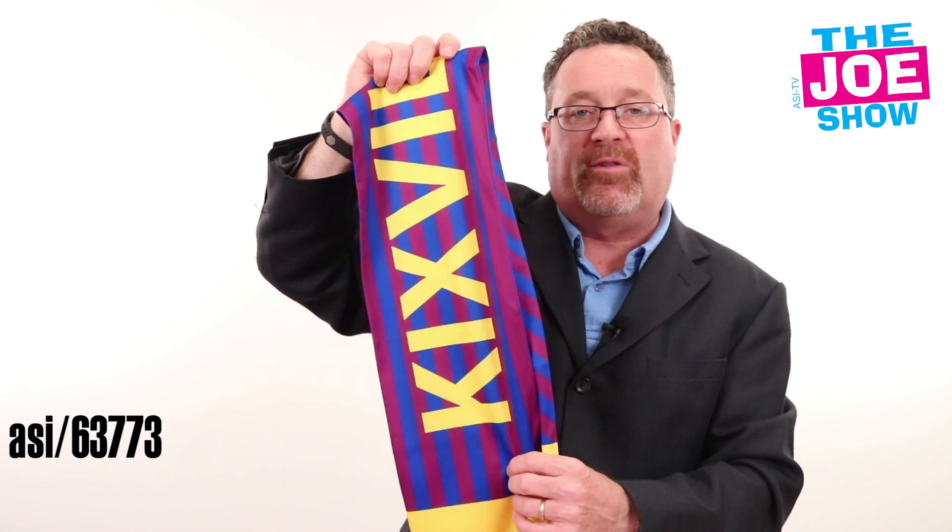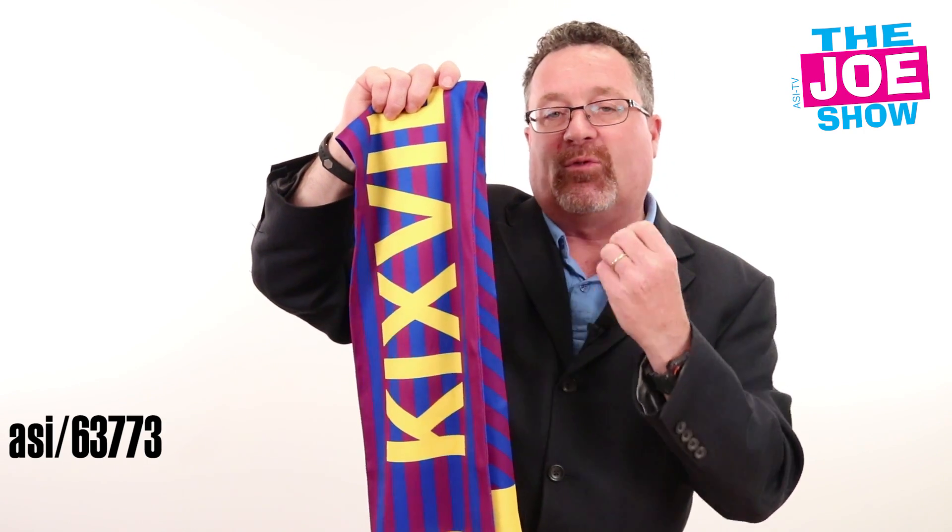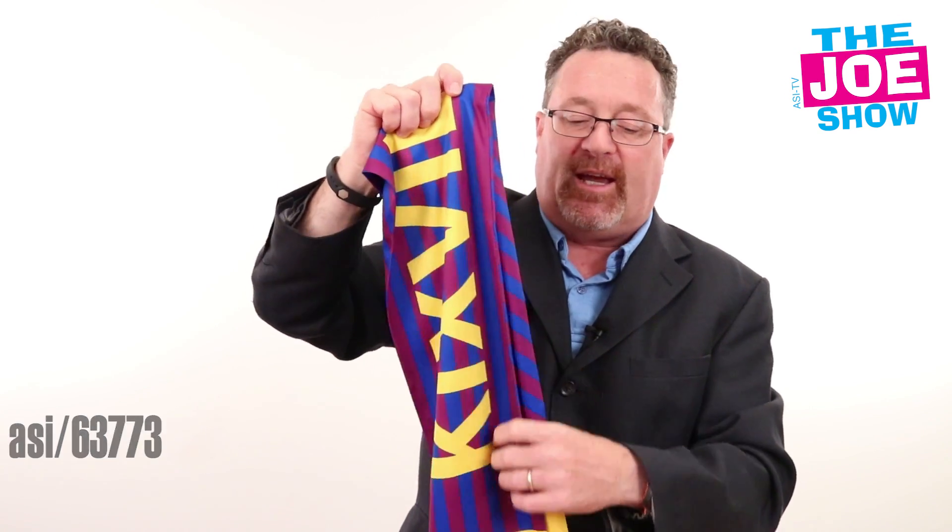It's actually dye sublimated, so that ink infuses with the fabric and becomes one with the fabric. It's not going to fade, and you can't scratch it off.